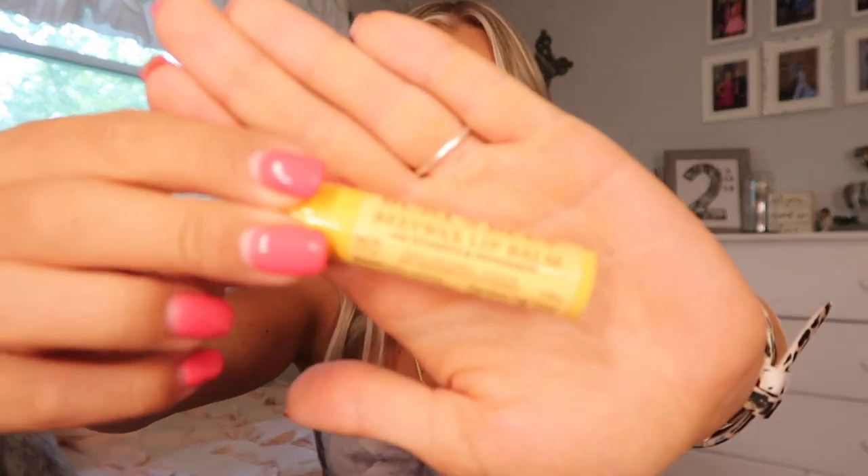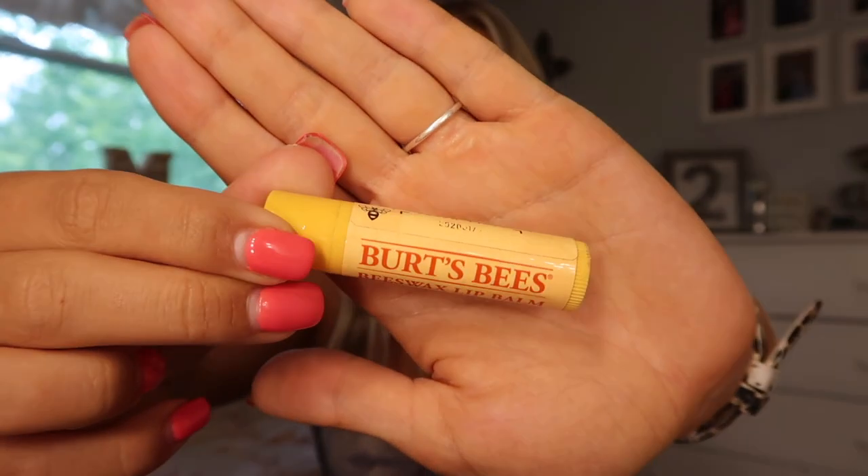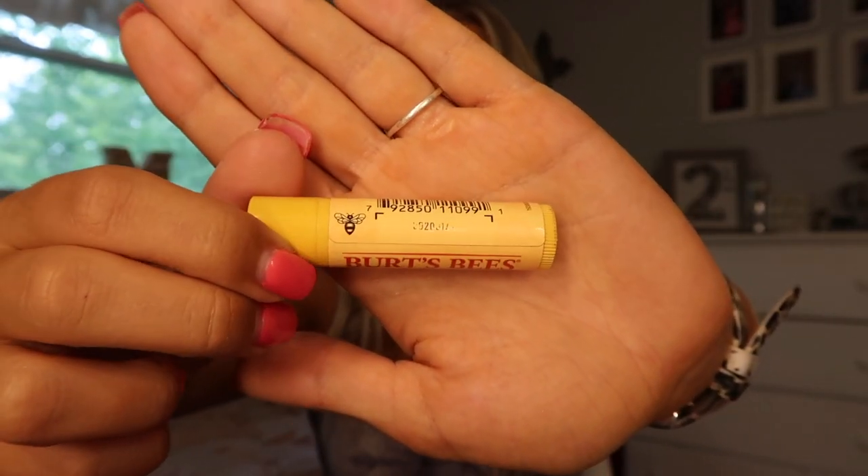The last thing I have in here is just a Burt's Bees chapstick. I always like to keep some sort of chapstick with me because when my lips get sunburned they get super chapped. I absolutely hate the feeling of chapped or dry lips, so I always have chapstick with me anyways but I make sure to especially have it in my beach or pool bag. And that is it for today's video — that is all that I keep in my beach and pool bag. I hope you guys enjoyed this video. If you did give it a thumbs up, leave a comment down below, and subscribe and hit the notification bell so that you don't miss an upload from me.